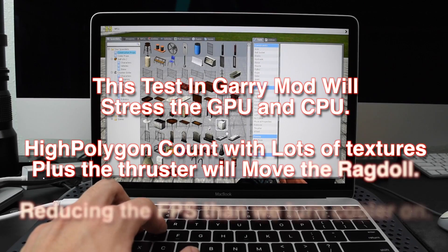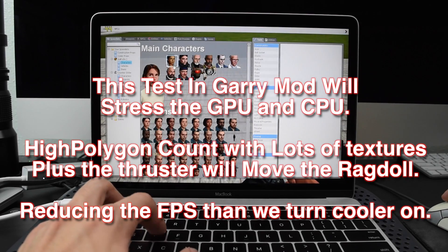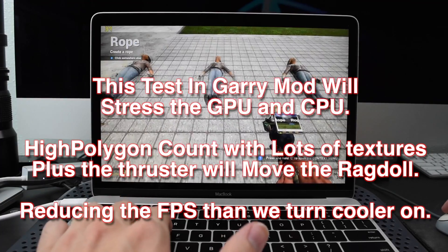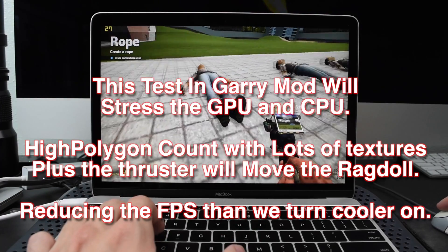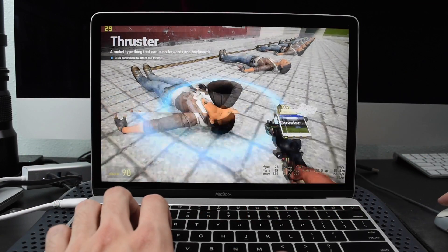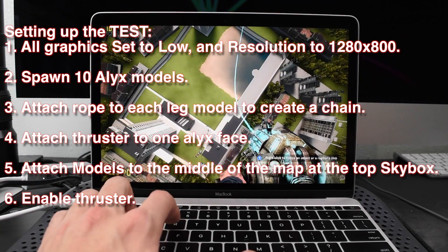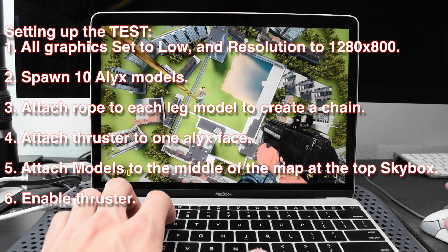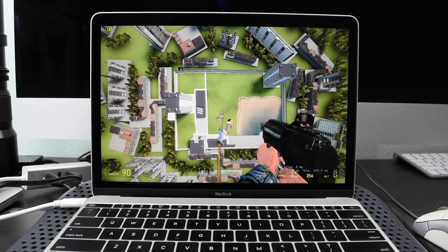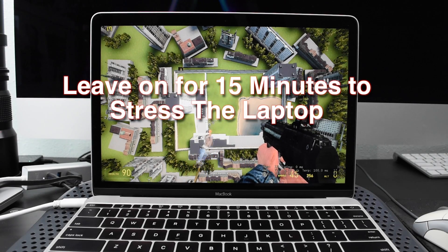We're going to force the GPU and the CPU to work hard. We're going to run a stress test — leave this on for 15 minutes, see all the FPS we get, and then we'll turn the laptop cooler on and see if it does anything.